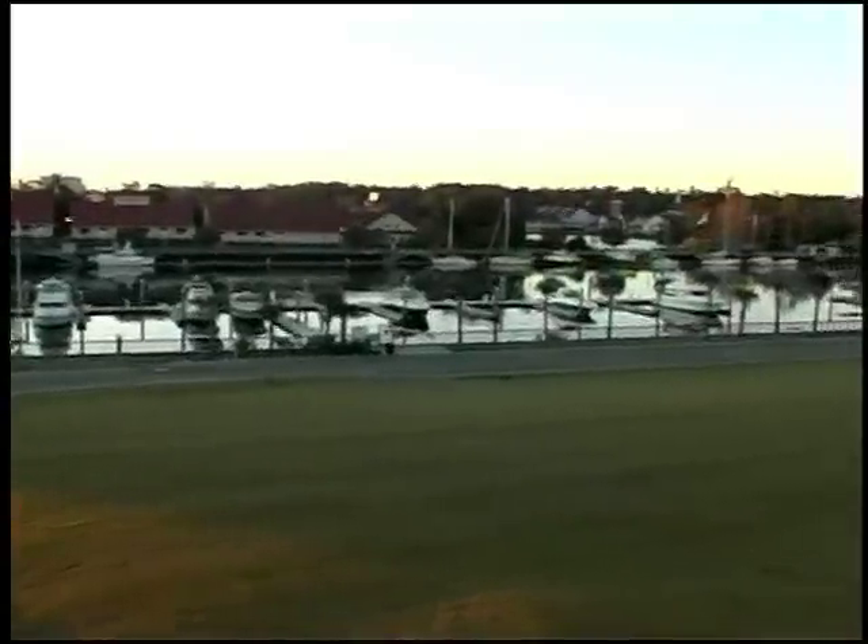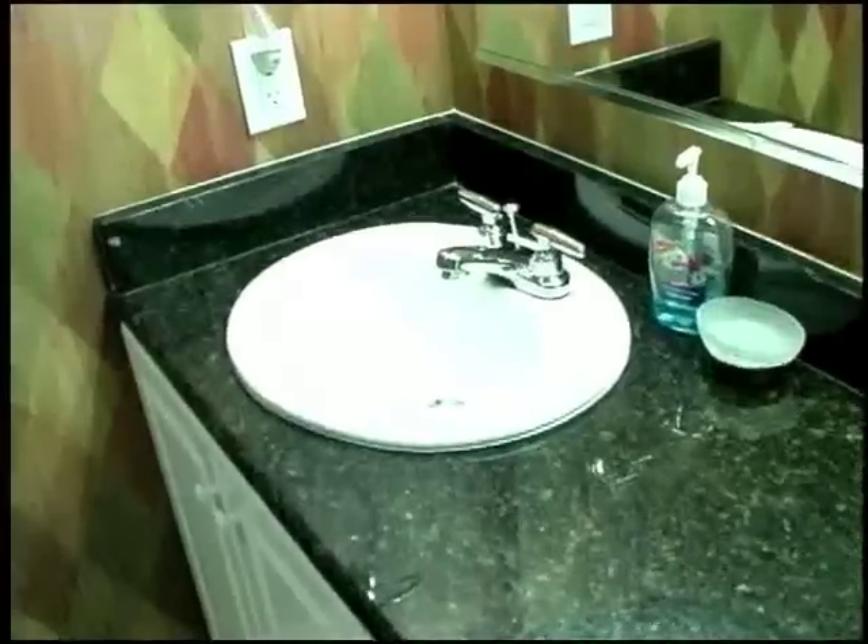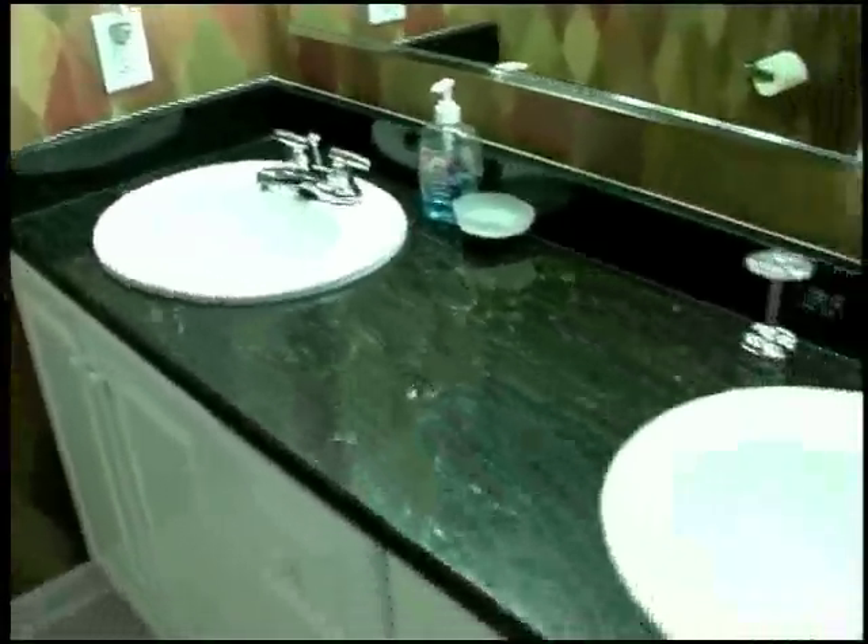If that last room was the master of the master, this is the junior master. One thing I forgot to mention in the master of the master — huge windows that look out at the view. Same thing in the junior master. We have two queen beds looking over the view.